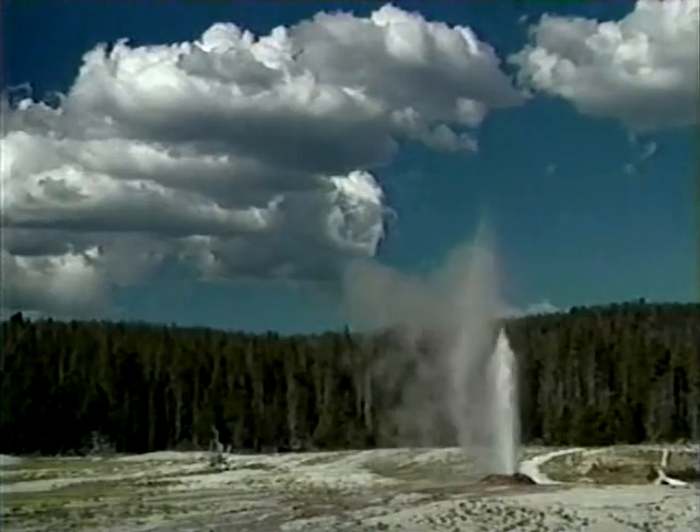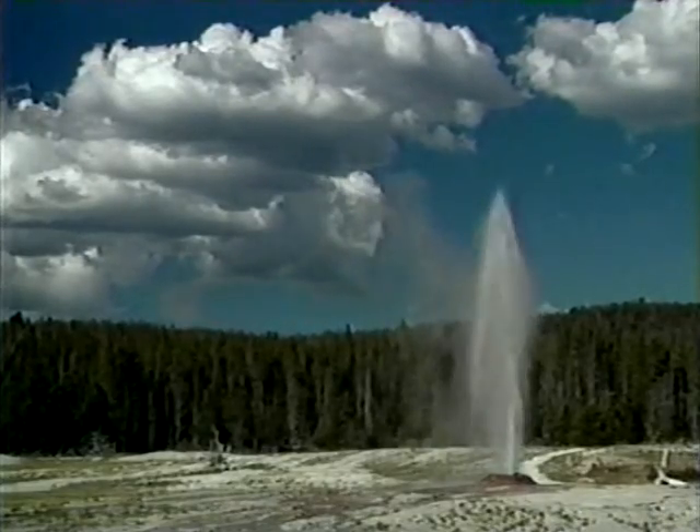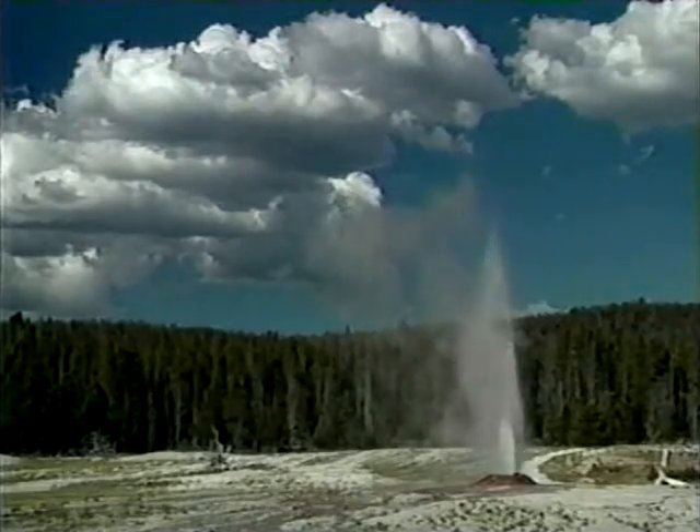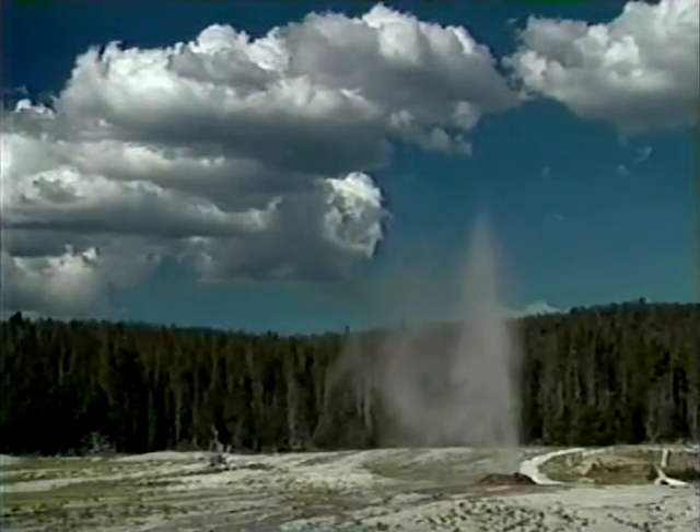Previously, it had intervals as long as 50 hours. Immediately after the quake, intervals were less than 50 minutes. Over the years, its intervals have slowly increased again to around 16 hours or more, with eruptions lasting two to two and a half hours.